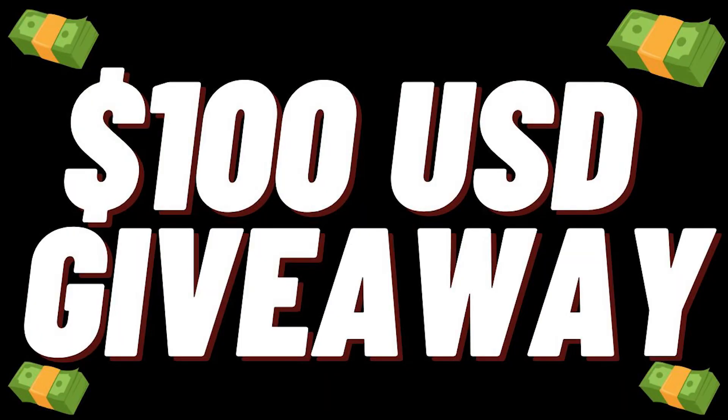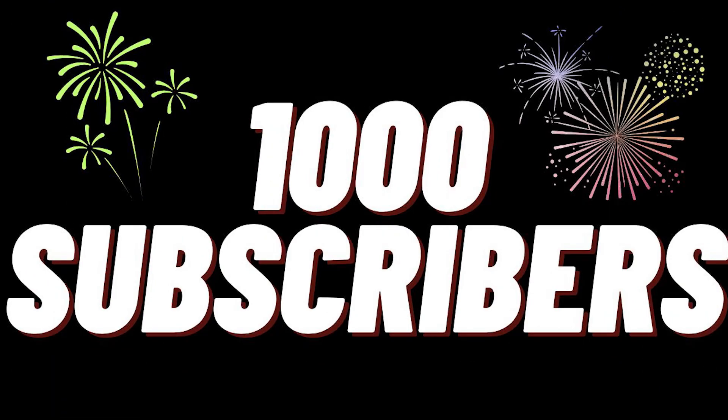Sawadee klap friends. Hey guys, we really do appreciate all the support so far that we've received on the channel. That's why we are running a $100 US dollar prize giveaway when we hit 1000 subscribers on our channel.